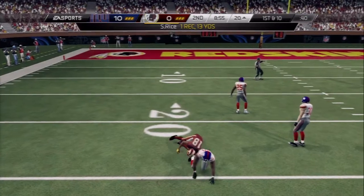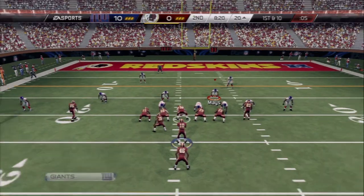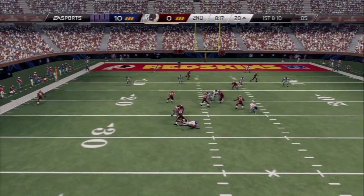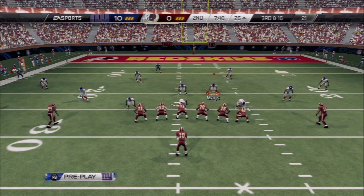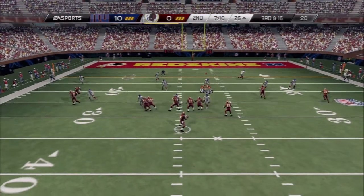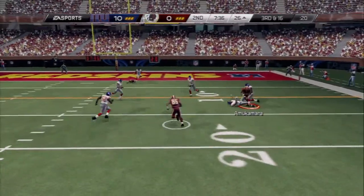They pick up the first down with that. RG3 from the gun, the defense gets the sack. Bud Gleeson — Griffin in the shotgun formation.